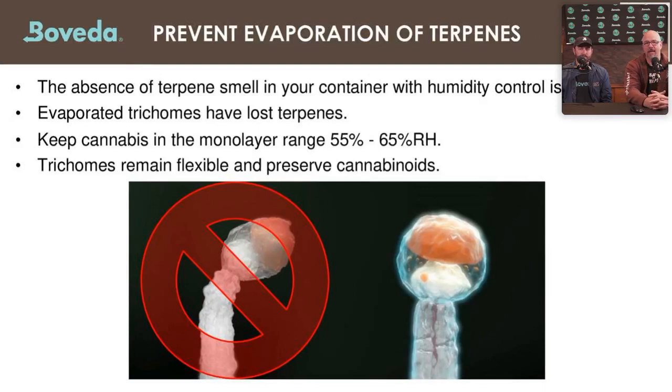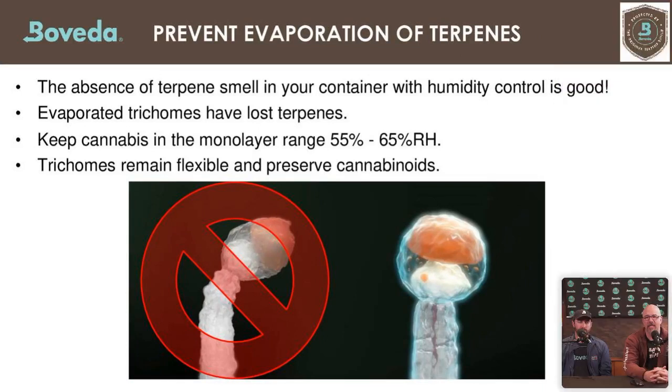To recap: the absence of terpene smell in your container with humidity control is good — it means terpenes are still in the bud. Keep focusing on trichome health. An evaporated trichome means loss of not just terpenes but also water, and it exposes the product to oxidization. Keep your cannabis in the monolayer range of 55–65% to prevent evaporation. At that range, trichomes remain flexible, won't break off during transportation, and cannabinoids are preserved all the way through.